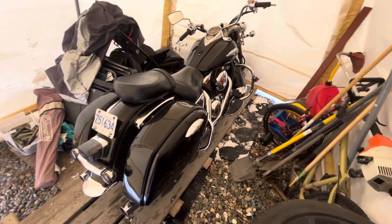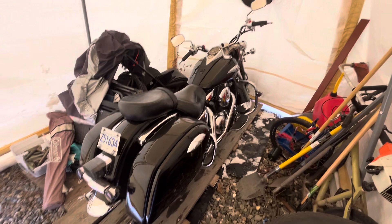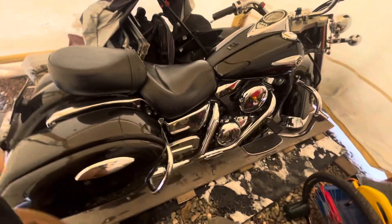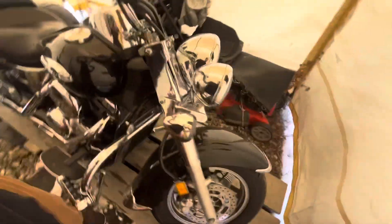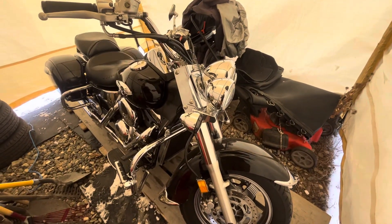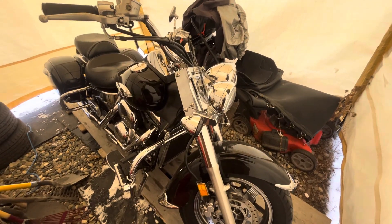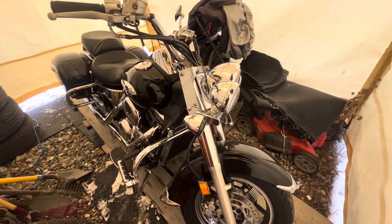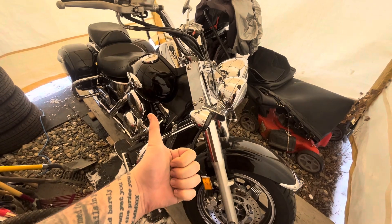Bike's back home, ready to go. Beautiful motorcycle — going to be putting on some handlebar risers and some quad lock accessories so that I can connect my phone to the handlebars on this thing. Stay tuned for more updates.